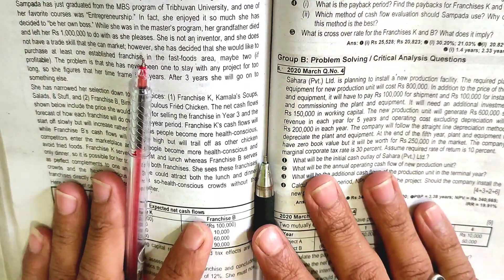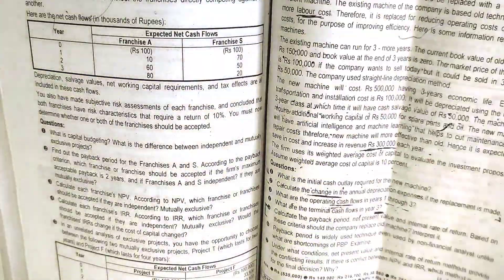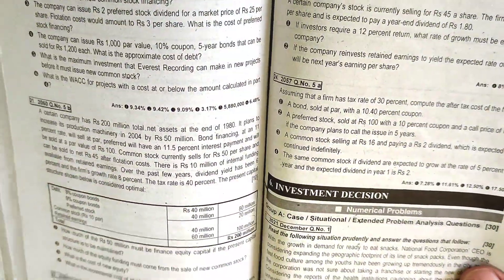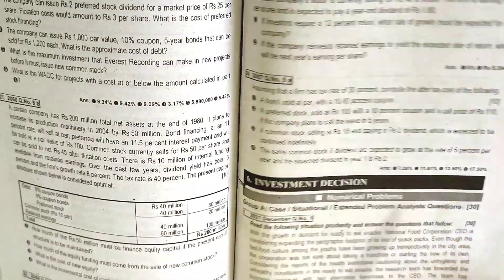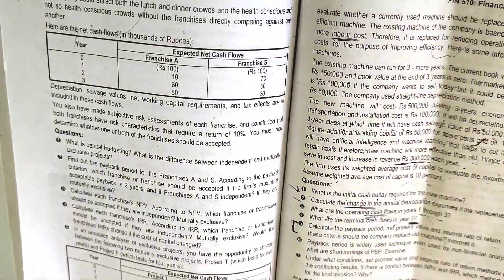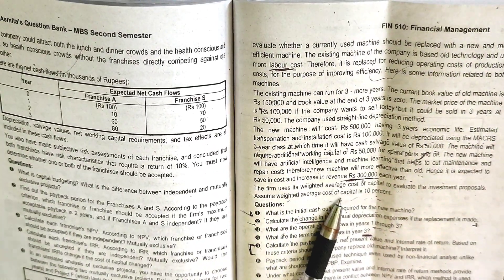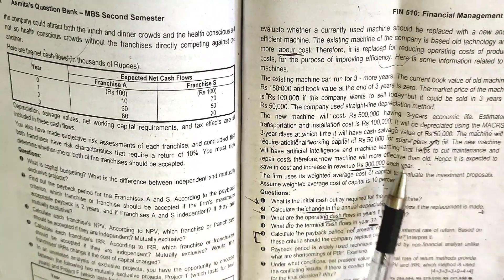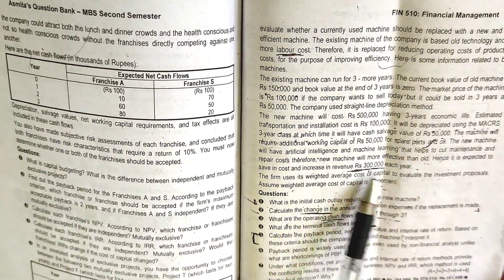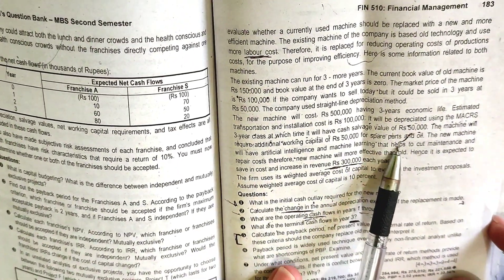Hello and welcome to the S-Secret Education YouTube channel. In this part, we have a financial management subject in chapter 6. This is a BBS Second Year capital budgeting subject in chapter 6.